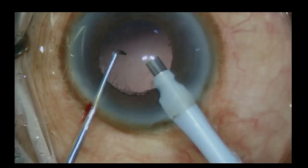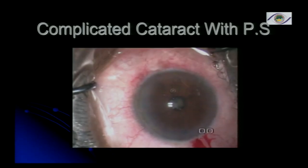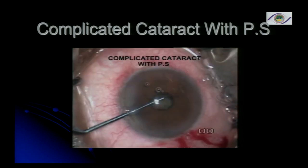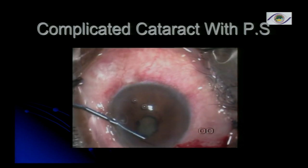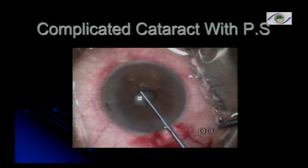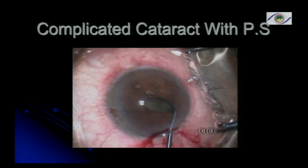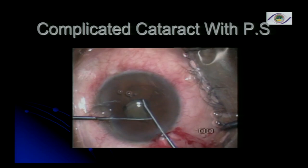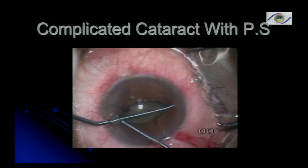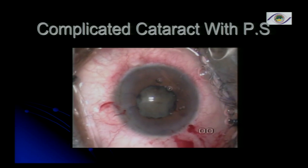Now I'm showing this complicated cataract done about 10 to 15 years back, using pupil-stretching techniques even before iris hooks came in. We still do it occasionally if caught unawares. When stretching the pupil, it's better to avoid the angle towards the incision, because then the iris becomes very floppy close to the incision, and every time you enter, it will present itself to the probe and you can catch the iris inadvertently.